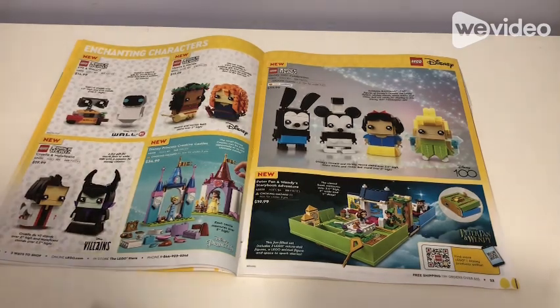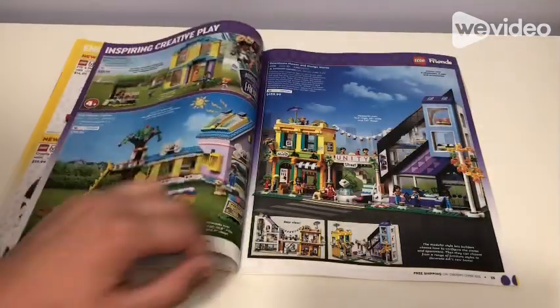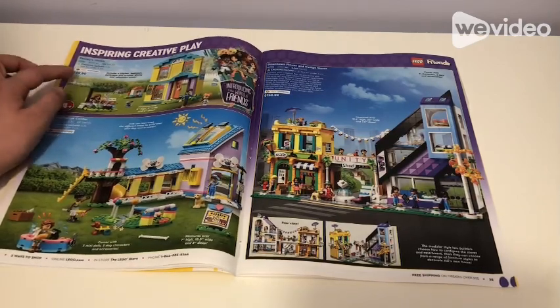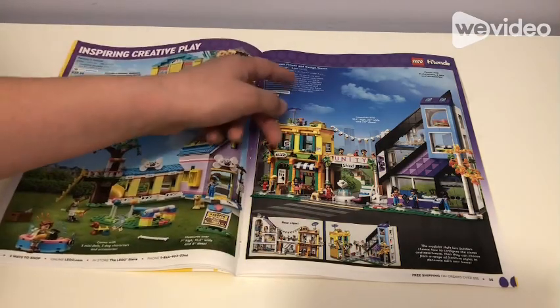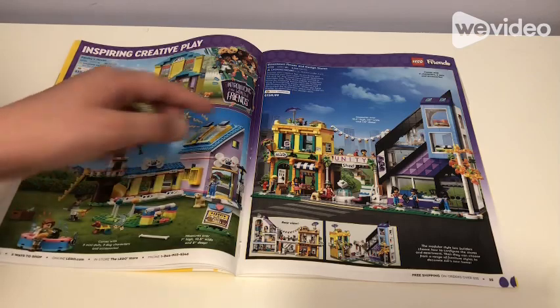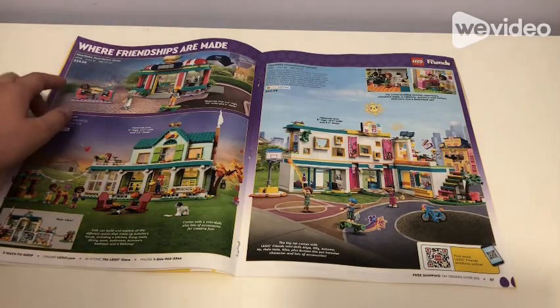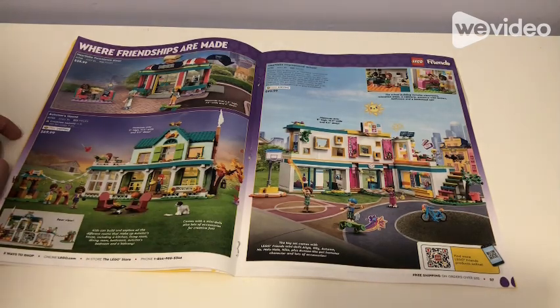We also have the Disney Princess Creative Castle for $35 — I wouldn't really recommend it, it looks like it's for 4+. Then Peter Pan and Wendy's Storybook Adventure for $20. Here we have Inspiring Creative Play with Paisley's House for $40, Dog Rescue Center for $60, and Downtown Flower and Design Stores for $160. There's also Heartlake Downtown Diner for $30, Autumn's House for $70, and Heartlake International School for $100.